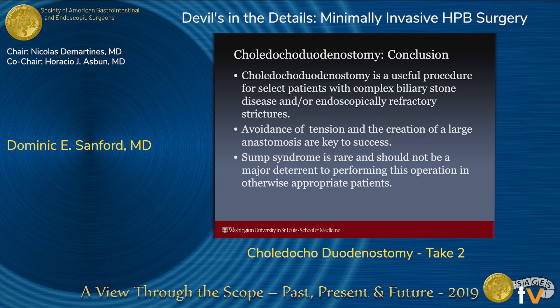In conclusion, choledocoduodenostomy is a useful procedure for select patients with complex biliary stone disease and/or endoscopically refractory strictures. Avoidance of tension is key, and creation of a large anastomosis — those are the two biggest take-home points when doing this. Sump syndrome is a rare phenomenon and should not be a major deterrent to performing this operation in otherwise appropriate patients.